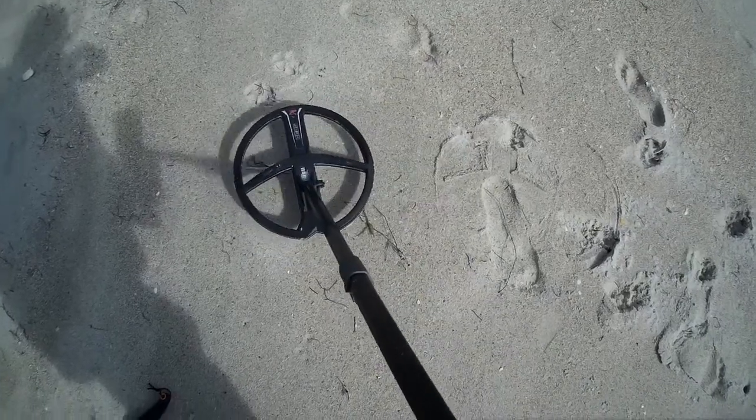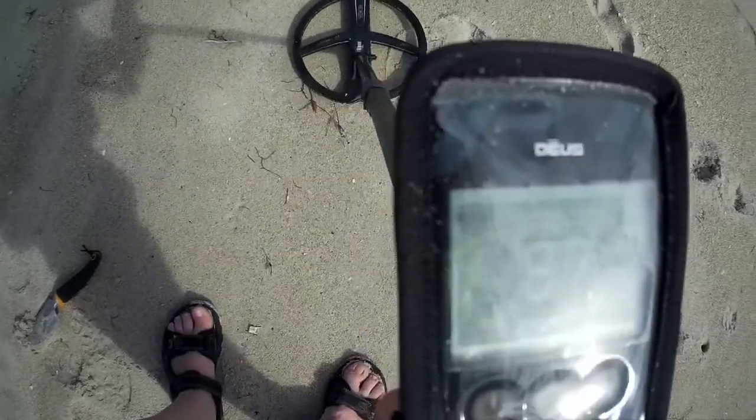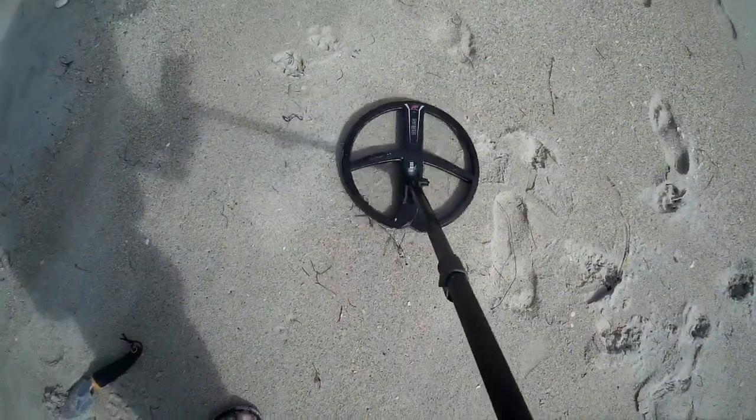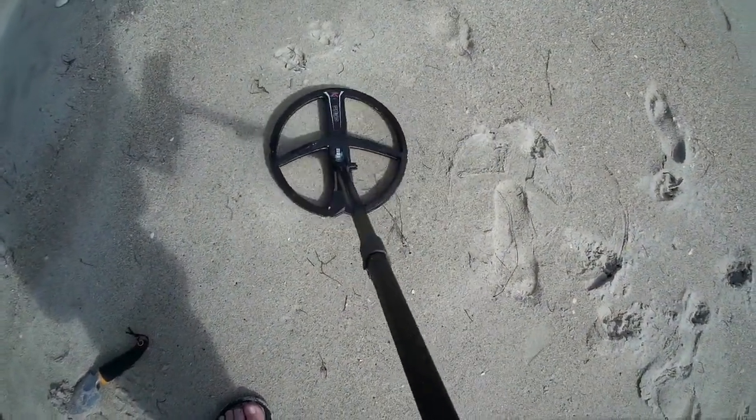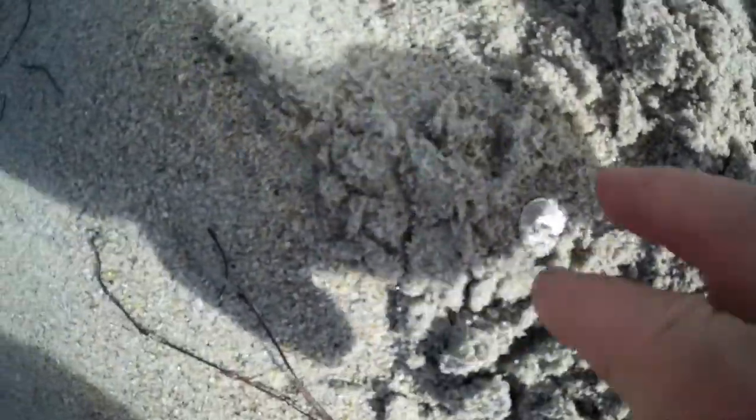I got another good signal — numbers are good, sounds solid. Let's dig it and see what it is. It wasn't very deep, I can see it already. It's a US dime, not very old.